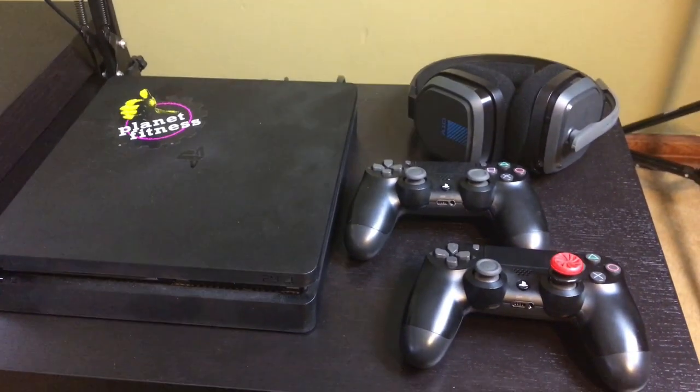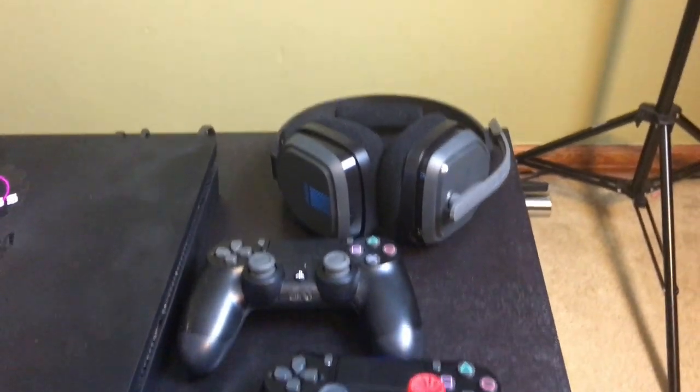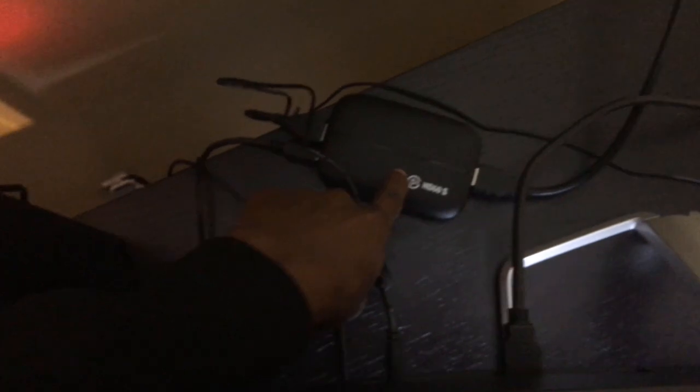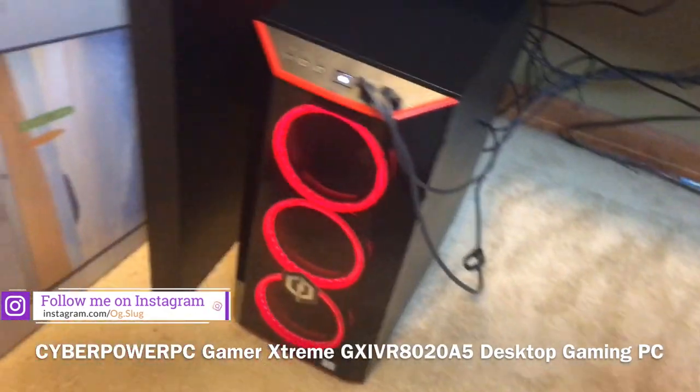I would show you underneath my desk but the wire management is horrible. Coming over, I've got my PlayStation 4 Slim with two controllers and my Astro A10 headset — pretty good headset, it's analog so it plugs right into the computer. Around the back we've got my Elgato HD60S capture card, which ran me around $160.